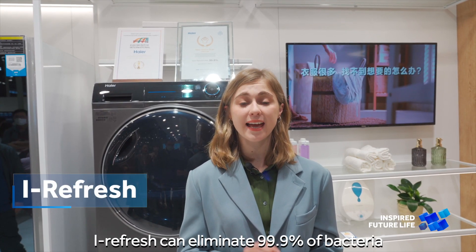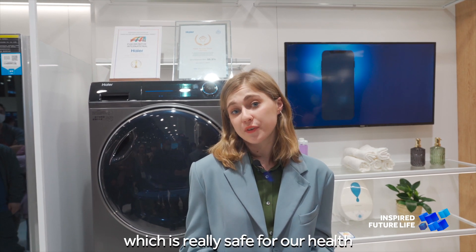A refresher can eliminate 99.9% of bacteria, which is very safe for our health.